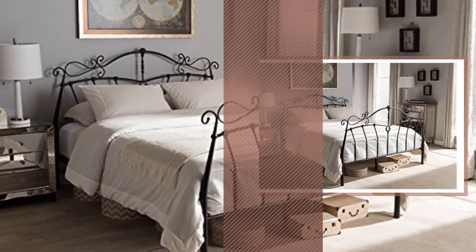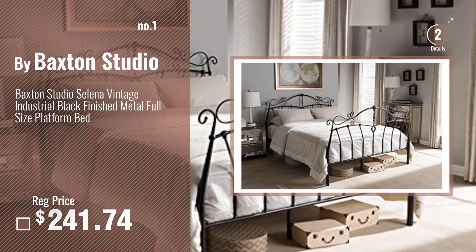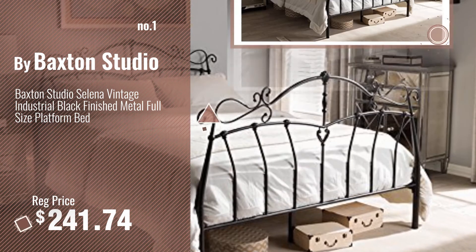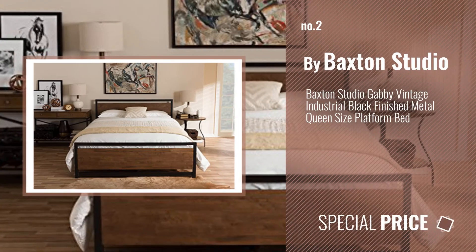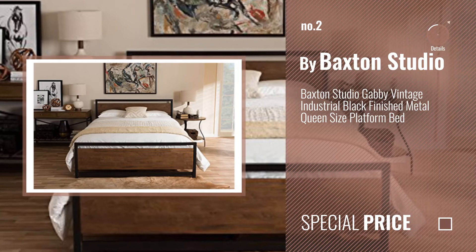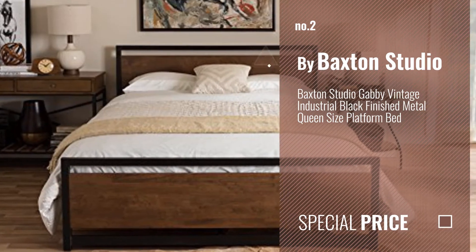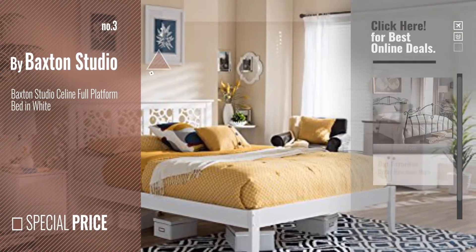Number 1 — most popular by Baxton Studio. Watch this video and choose your favorite. Number 2, another great product by Baxton Studio. Number 3 — get your favorite bed frames now. Just click this circle in the corner.